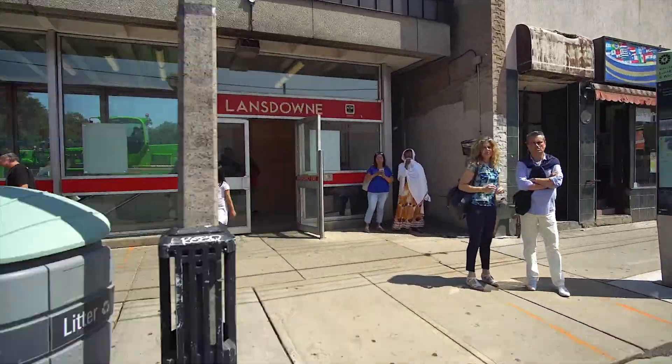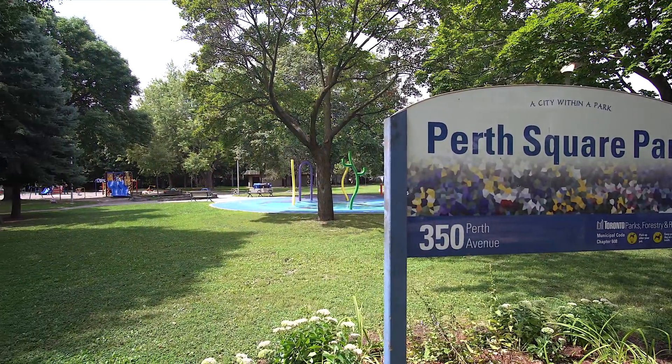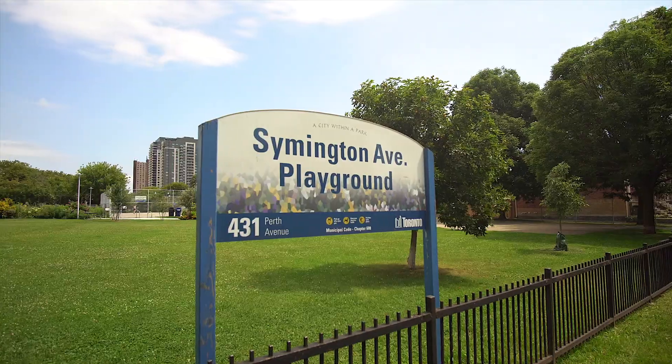You're within walking distance or a short bus ride to Lansdowne Station. There are also lots of parks nearby where you can walk your dog or hang out with friends.